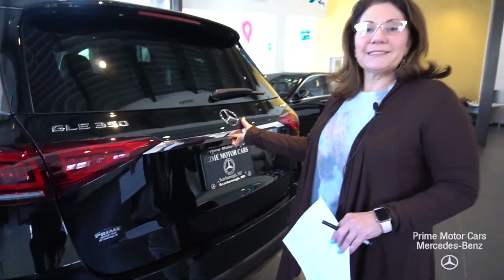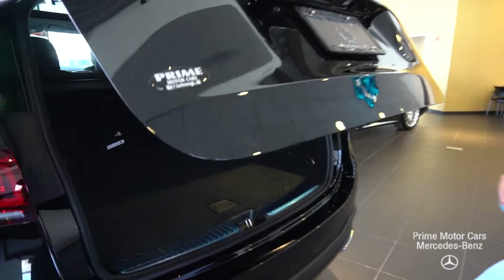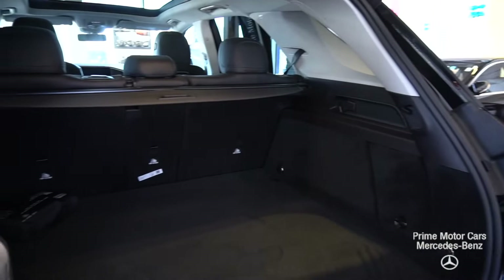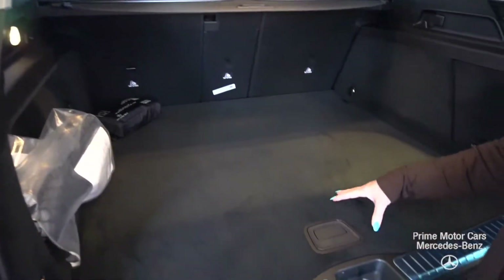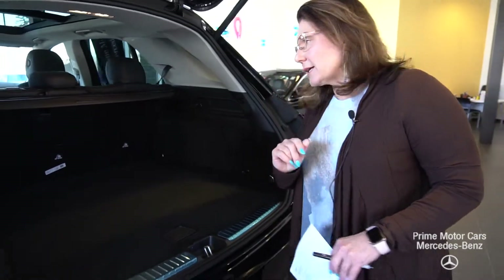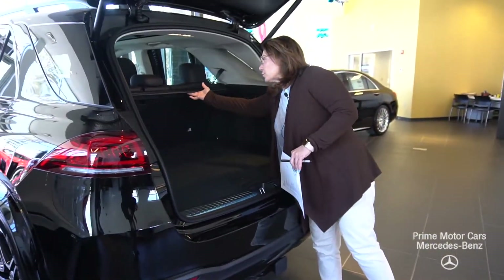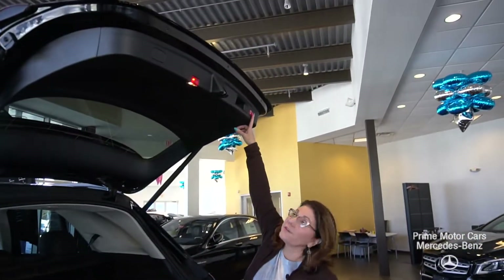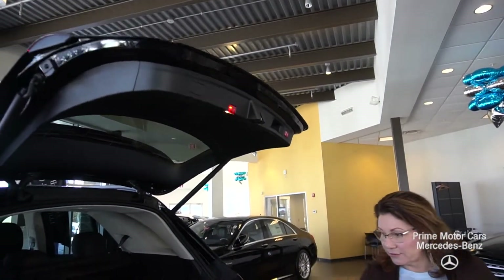Let's pop that boot. On the new GLE for 2020, you do have an option of getting a third row seat. This one doesn't happen to have it, but you could get it if you wanted. You've got your privacy cover, the seats will fold down, I can lock the vehicle from the back, and you're going to notice a very nice soft close on that tailgate.